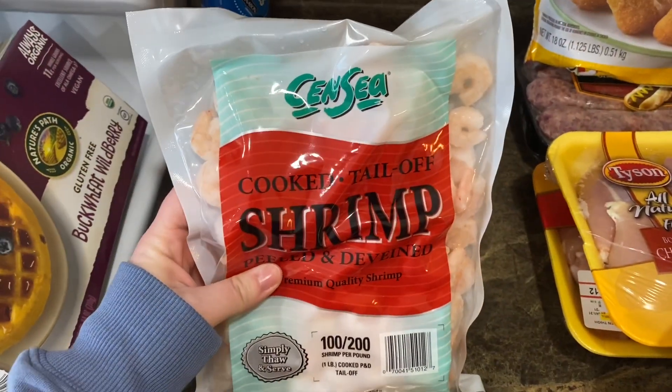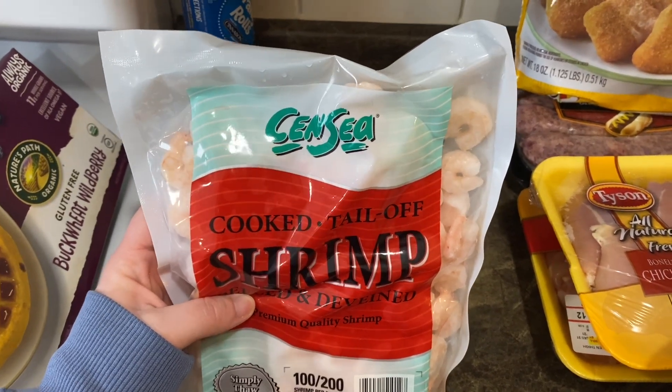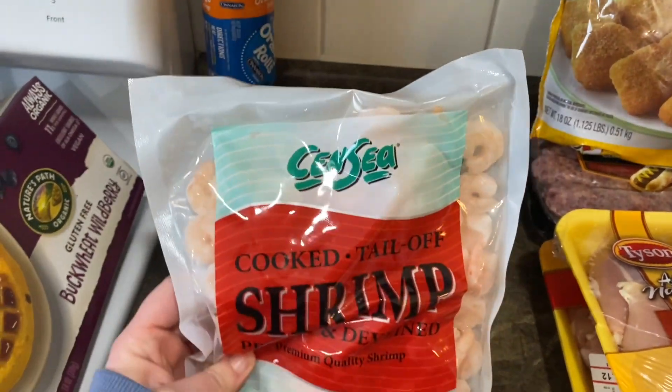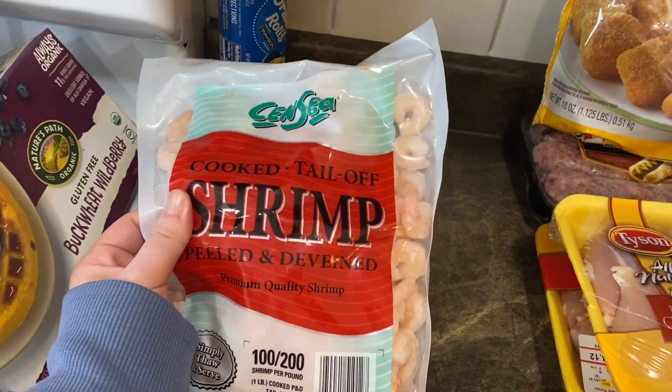We made this delicious dish recently which I'm going to film hopefully within the next few weeks. We used shrimp in it so I needed to grab some more — I got the Seapak cooked tail-up shrimp, peeled and deveined.